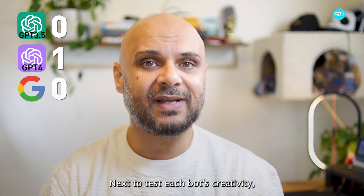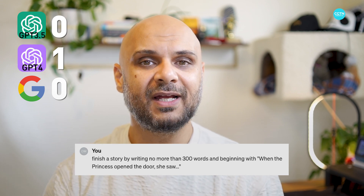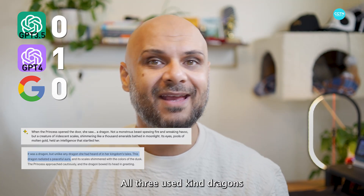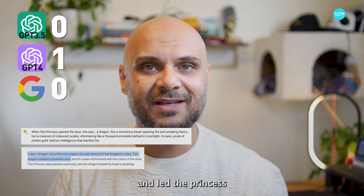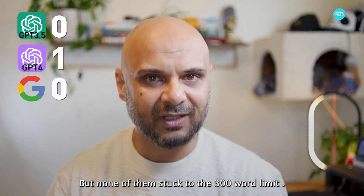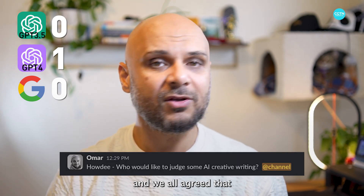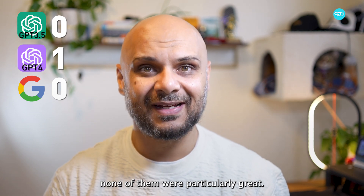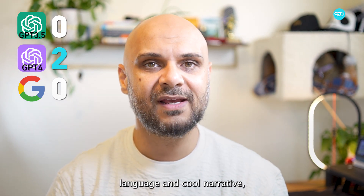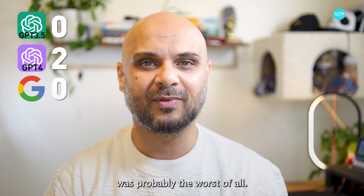Next, to test each bot's creativity, we asked them to finish a story by writing no more than 300 words, beginning with 'when the princess opened the door she saw.' All three used kind dragons as their main second character, and led the princess through a journey of exploration and adventure, but none of them stuck to the 300-word limit. After anonymizing the results, I shared the stories with my teammates, and we all agreed that none of them were particularly great. ChatGPT 4's was probably the best, using really descriptive language and a cool narrative, followed by GPT 3.5, and we all agreed that Google Gemini's story was probably the worst of all.